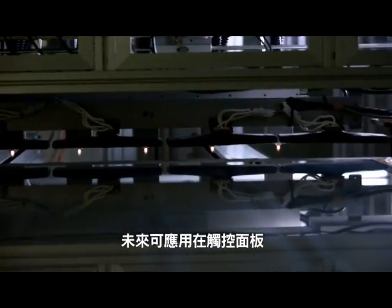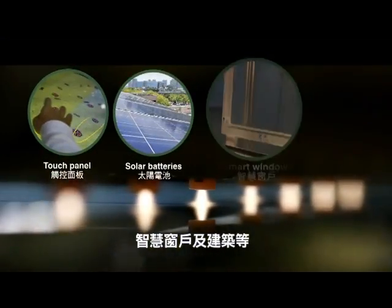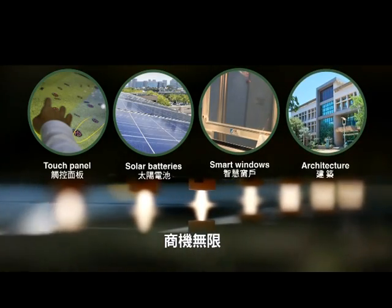Future applications to touch panels, solar batteries, smart windows, and architecture will create business opportunities.